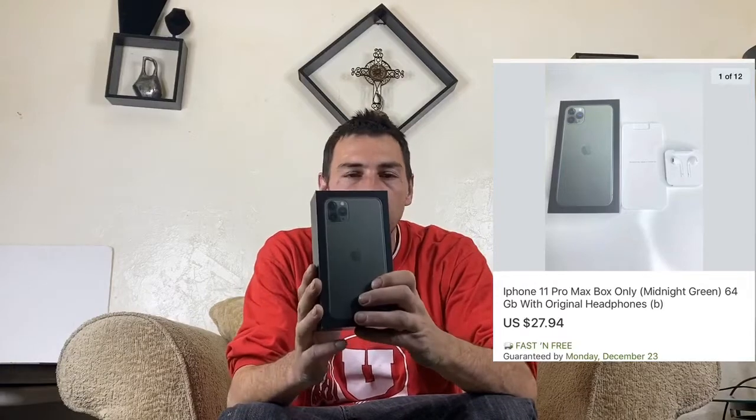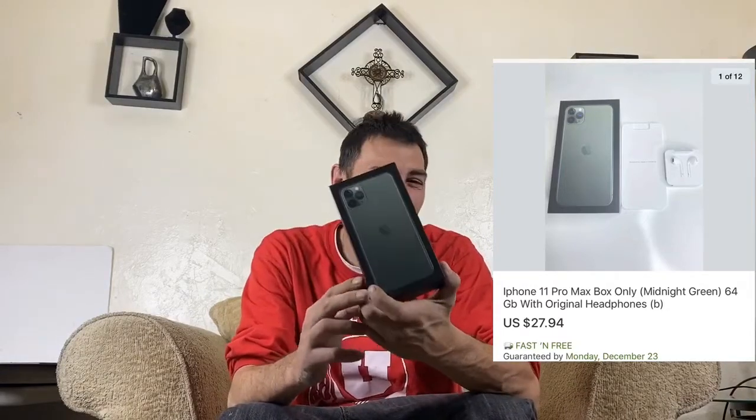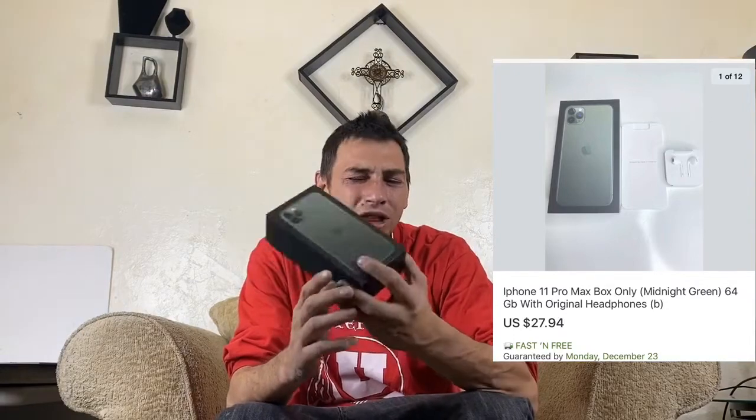Next we have this iPhone 11 Pro Max case with headphones included. These cases do okay — it took about a month and a half to two months to sell. I got $27.94 for it.